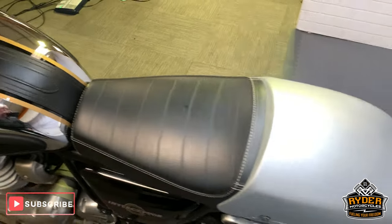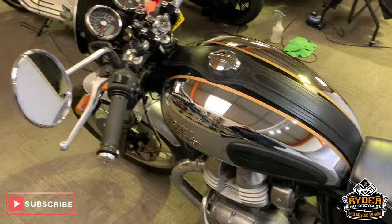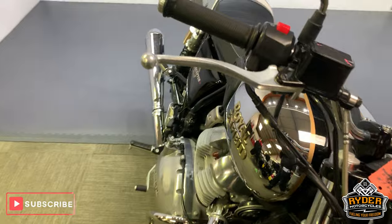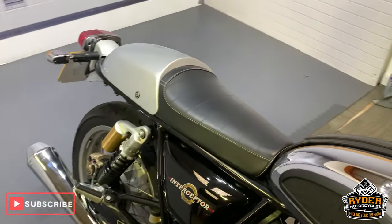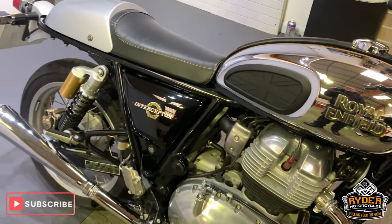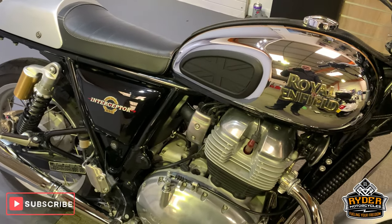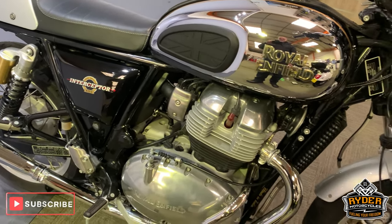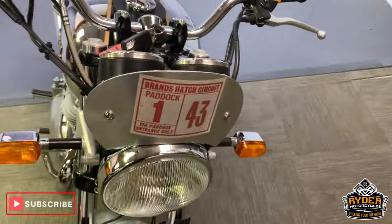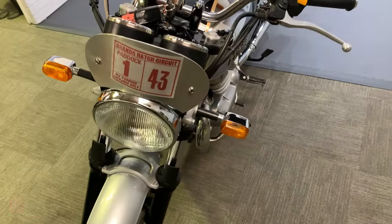So that is it! If you'd like to come view this bike, we're at Rider Motorcycles in Castle Bromwich. If you can't get down at all, please don't hesitate, give us a call. We're open from 9am Tuesday to Saturday. Or if you have our email, please give us an email. Thanks very much!